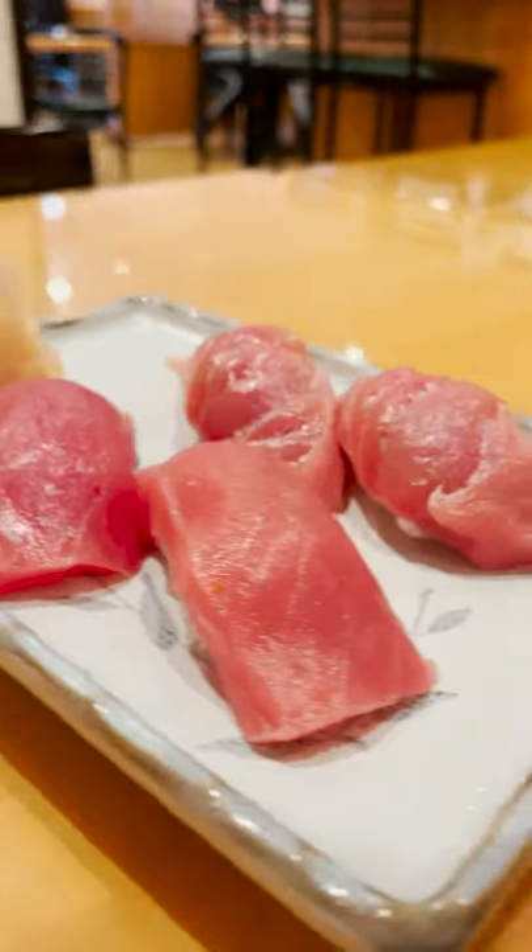Do you have a favorite fish that you like to eat from sushi? My favorite has to be tuna, and when I spot bluefin tuna on the menu I have to order it.